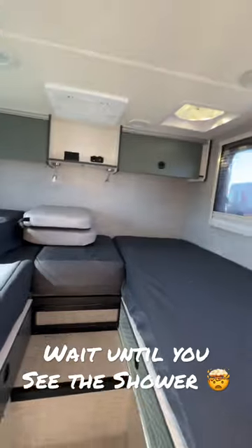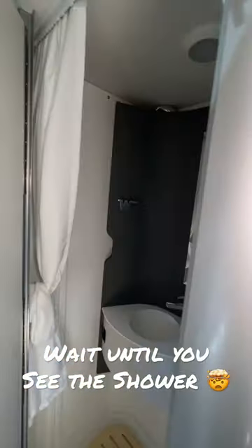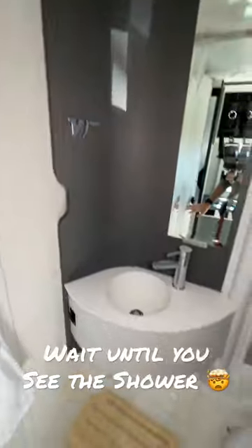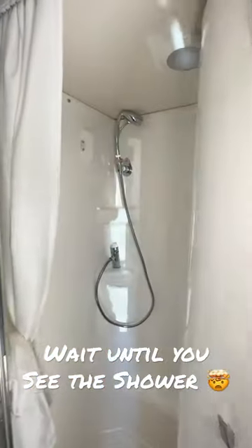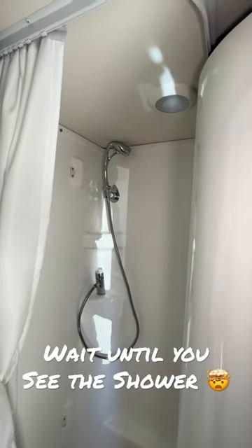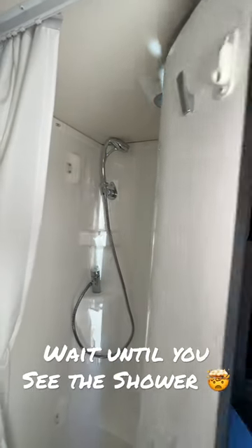Probably the neatest part of this is the bathroom, because in there you have your sink and your toilet. And then you pull this — and looky there, you've got the shower. One of the best RV innovations in a long time, in this Winnebago Echo.